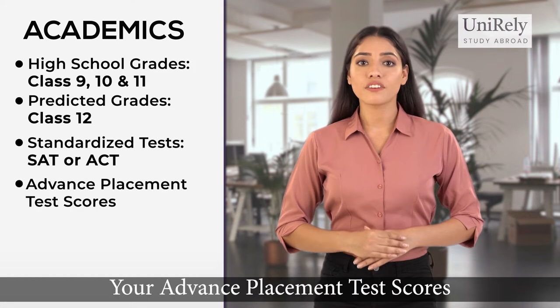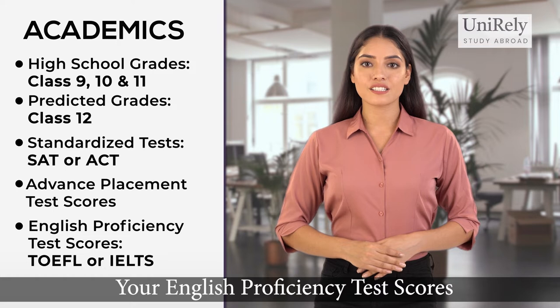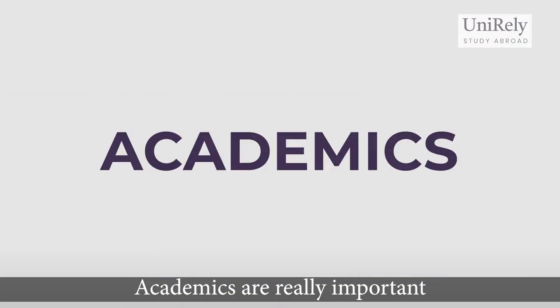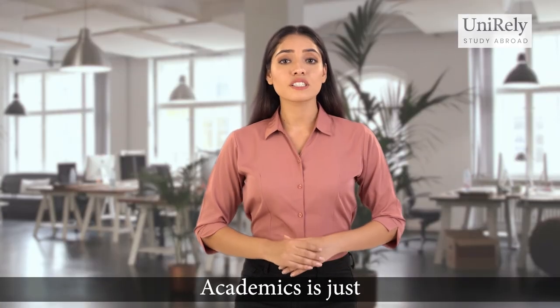Number three, your Advanced Placement test scores; and number four, your English proficiency test scores, which include either TOEFL or IELTS. Academics are really important, so make sure you study hard — but that's not all. Academics is just one important component of your entire application process.